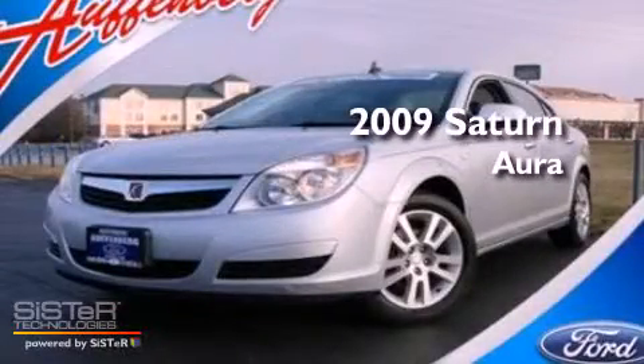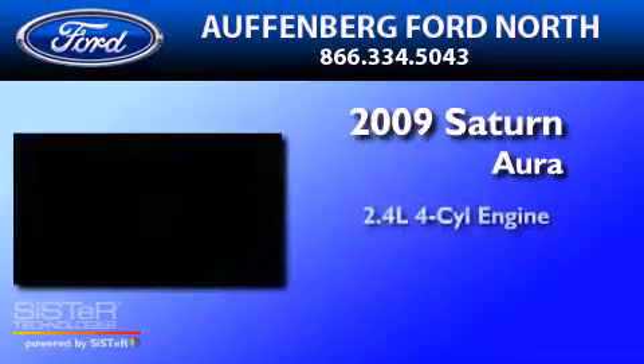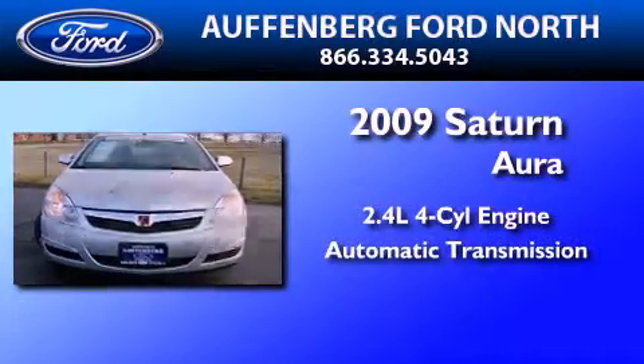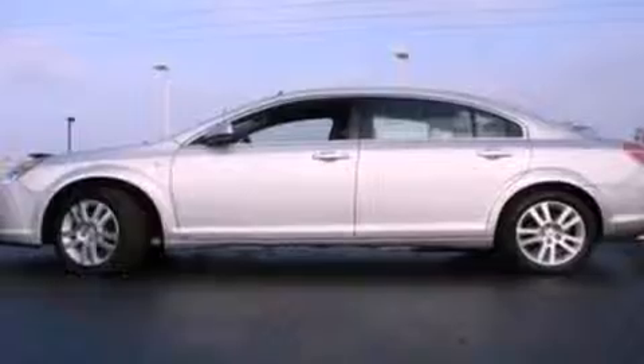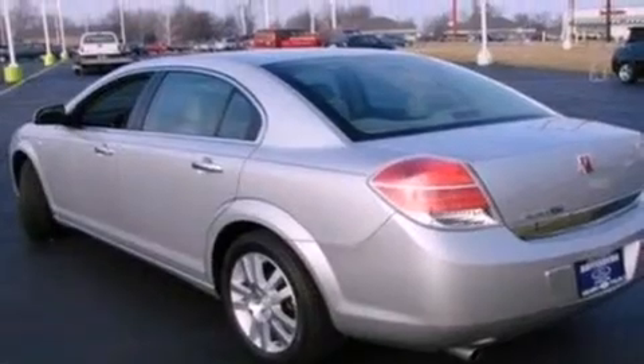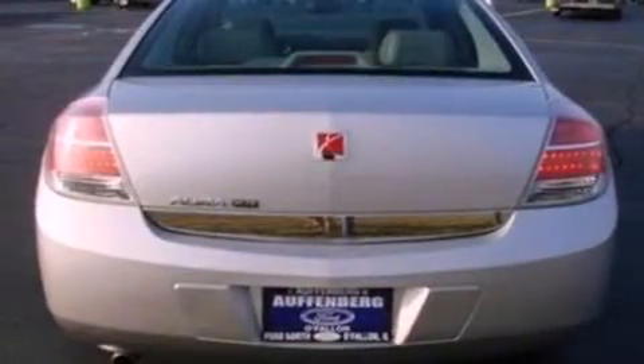This is a 2009 Saturn Aura. It features a 2.4-liter four-cylinder engine and an automatic transmission. Its top features include heated front seats, a low-tire pressure indicator, traction control and stability control systems, aluminum wheels, and satellite radio.